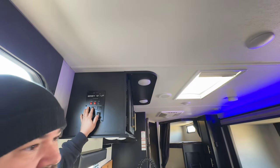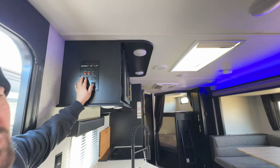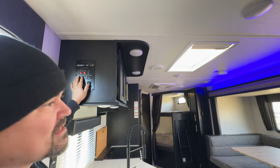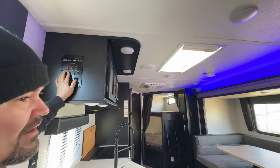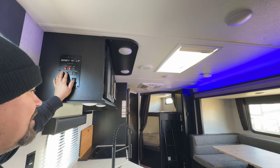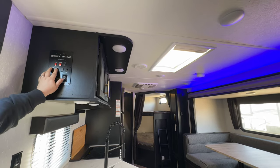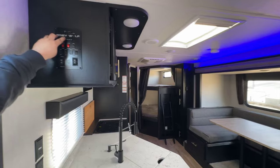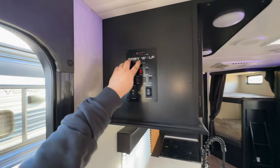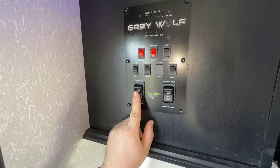We've got a family of five. This is supposed to sleep eight — we've had about six to eight people in here. We've only been on three trips: the Smoky Mountains in Tennessee, Colorado Springs, and Garden of the Gods in Colorado, plus somewhere in Illinois. So it's been very low mileage. You've got your water heater, water pump, battery button to check battery juice, fresh tank, black tank, and gray tank.